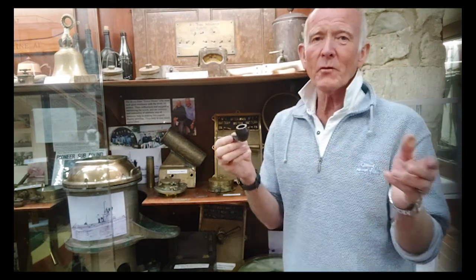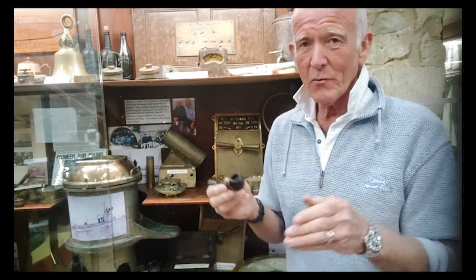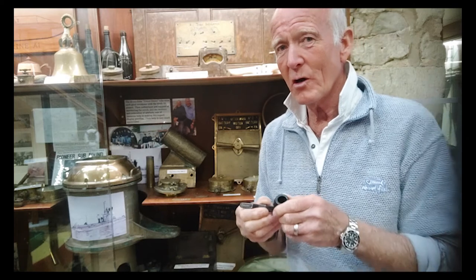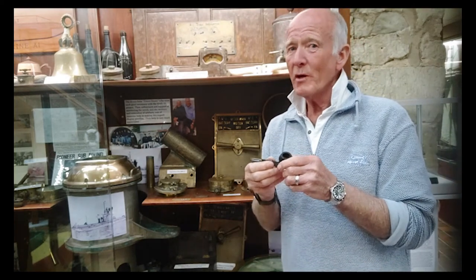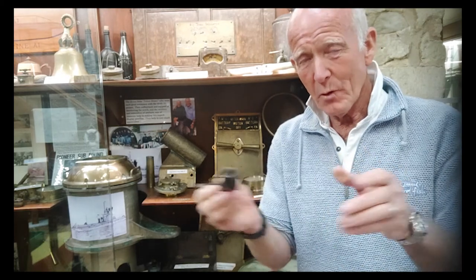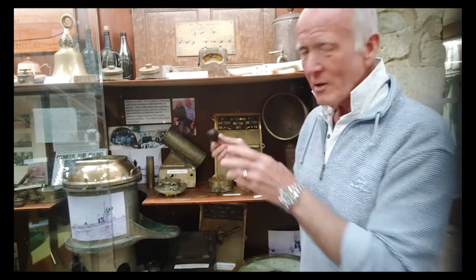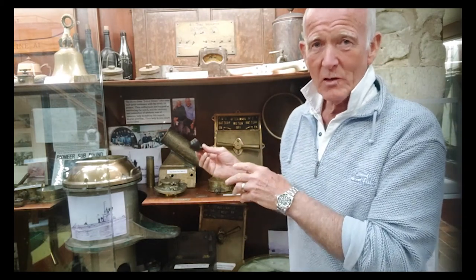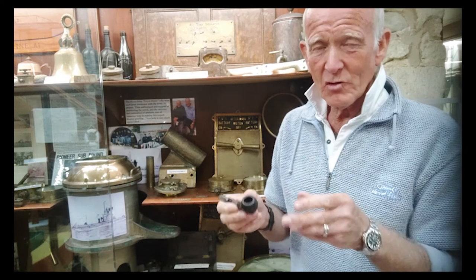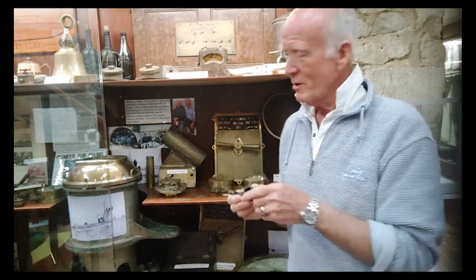A lot of people who have visited the submarine museum in Gosport think that the first British submarine was actually a Holland class. Well, yeah, it was one of the early submarine boats, but it was American — Irish designed and British built. The HMS A1, the A-class submarines, were actually British designed and British built. So it's the first all-British submarine.